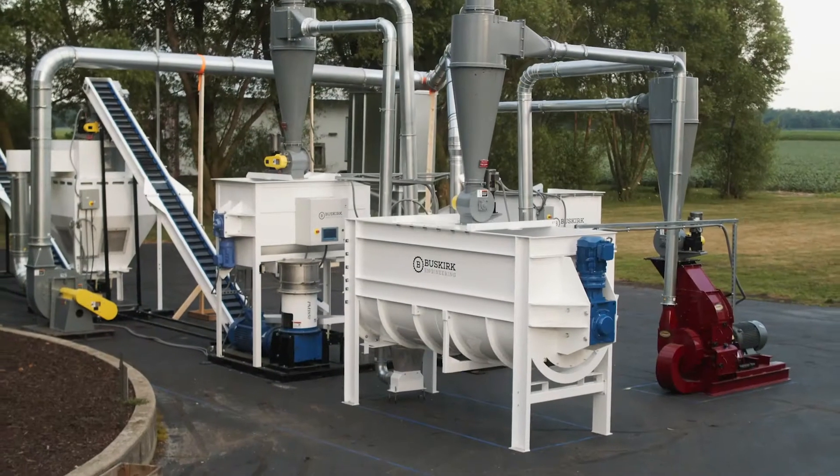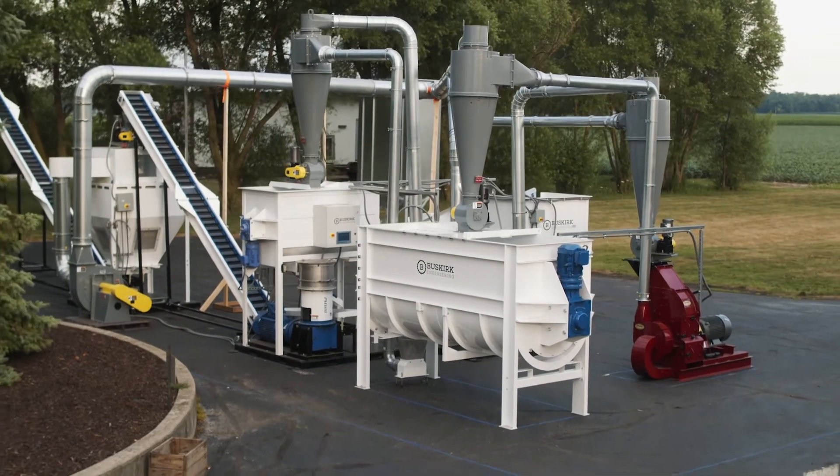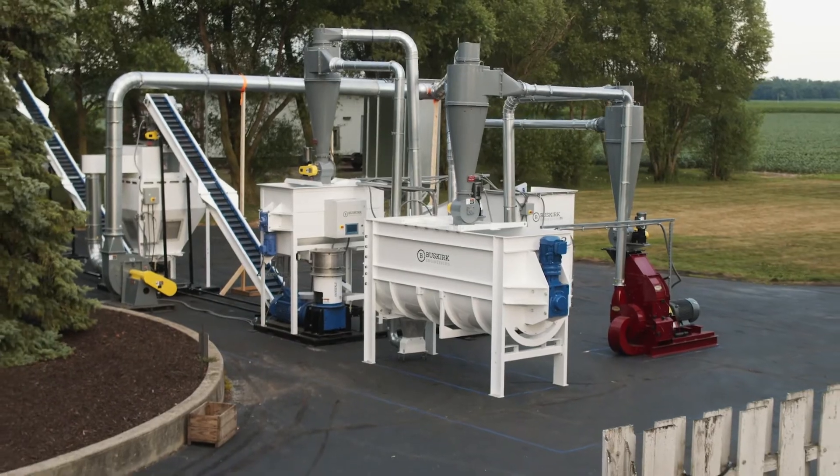The machine behind us is going to France. It'll be pelletizing hops to brew beer to be drank all over Europe.